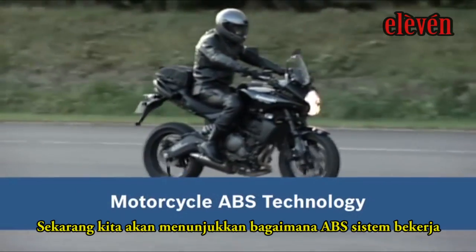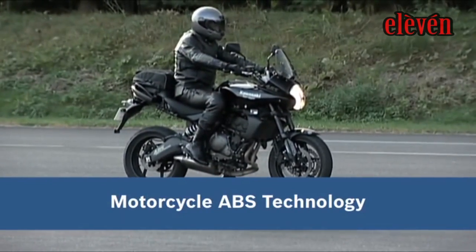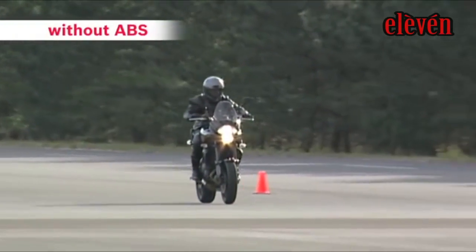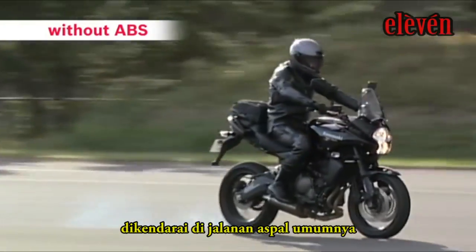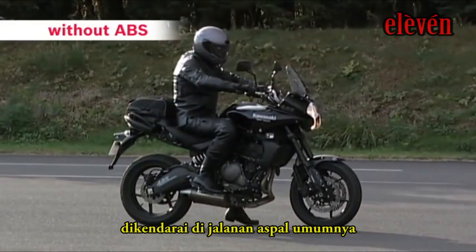We would now like to show you how ABS actually works. First, we will demonstrate emergency braking with a bike without ABS riding on an ordinary asphalt road surface.